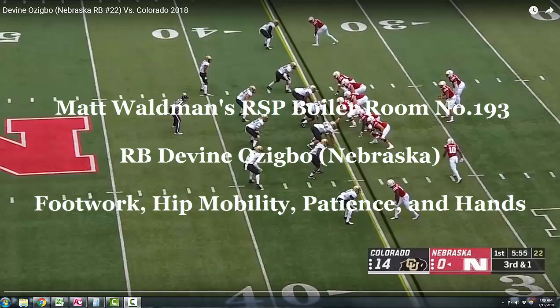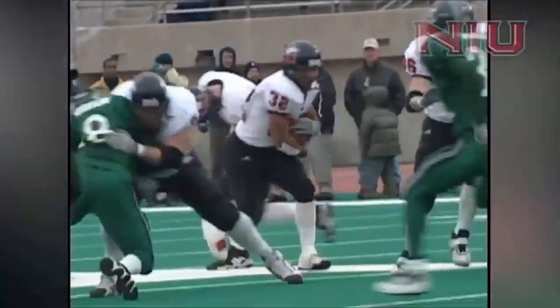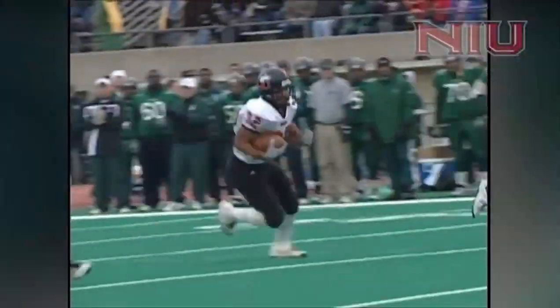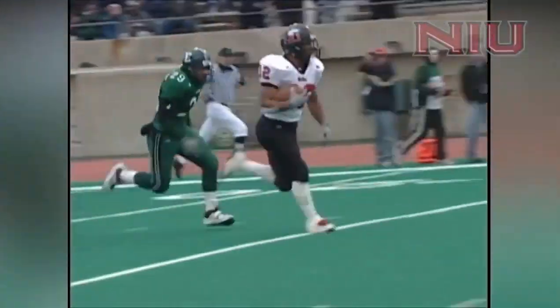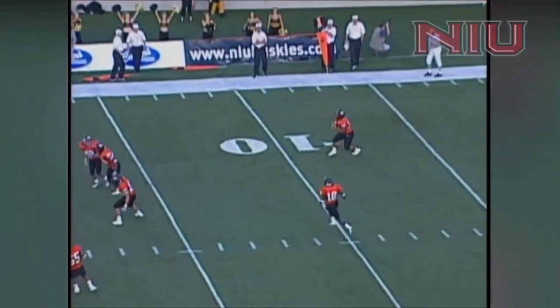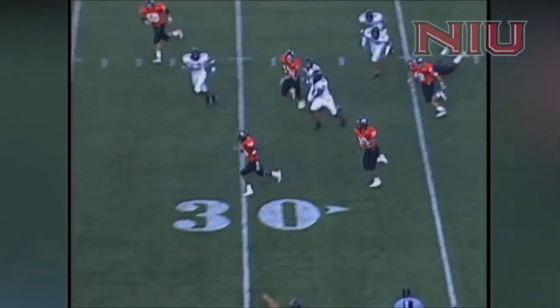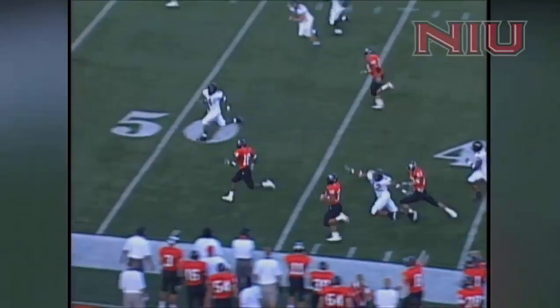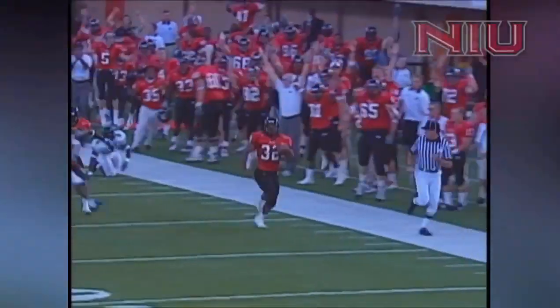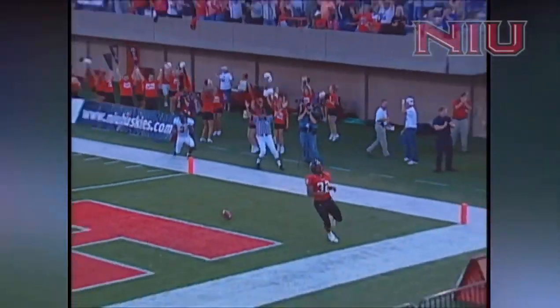Welcome to the RSP Boiler Room. I'm Matt Walden with the Rookie Scouting Portfolio. We're going to take a look at Nebraska senior Divine Ozigbo, who was at the East-West Shrine game this week. This is a 6-foot, 235-pound guy, kind of in that build range of guys like Mike Anderson of the Broncos and Mike Turner of the Atlanta Falcons and San Diego Chargers of past days. We're going to take a look at some of the things that really set Ozigbo apart as a prospect that make him a viable NFL option down the line.